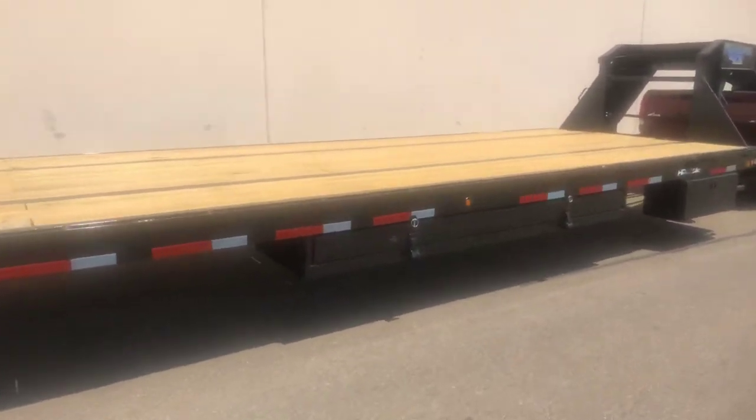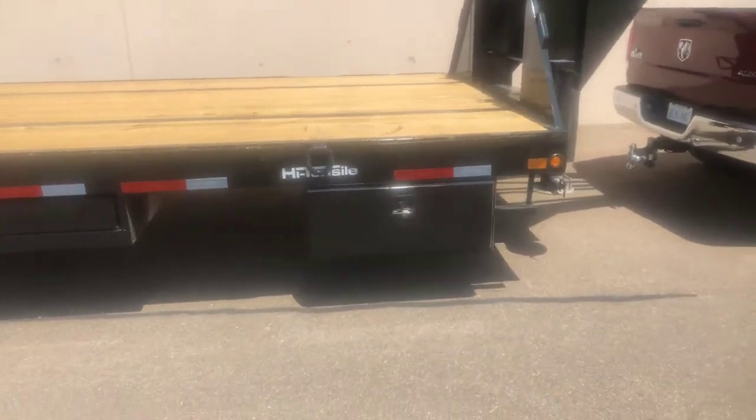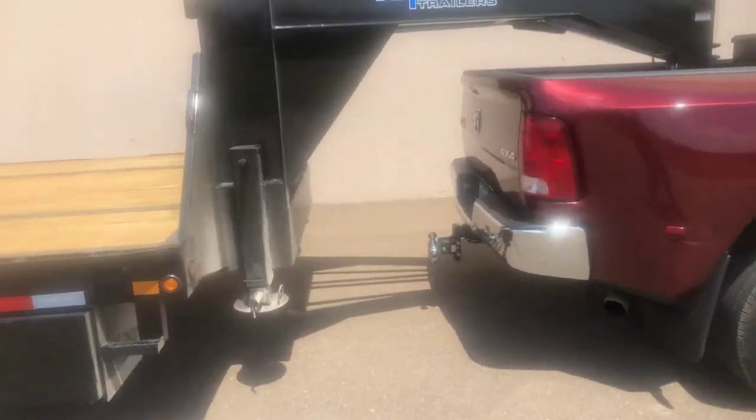I already got the dunnage rack on it. Got me a little storage box on this side. But of course, the one in the center.